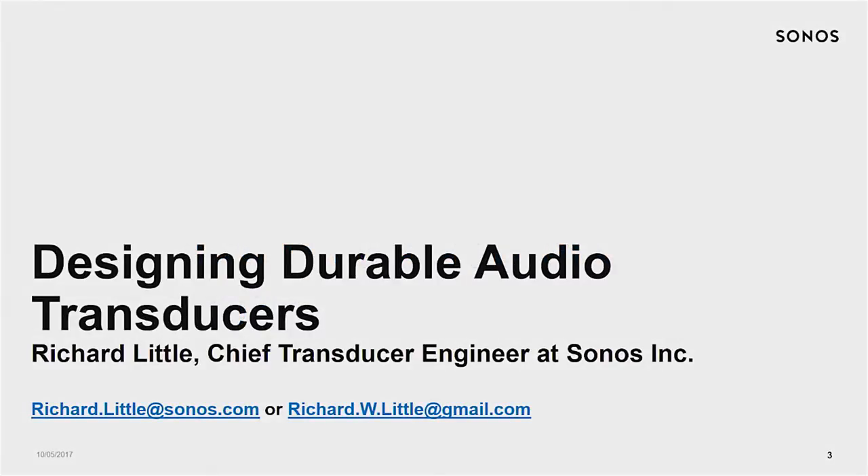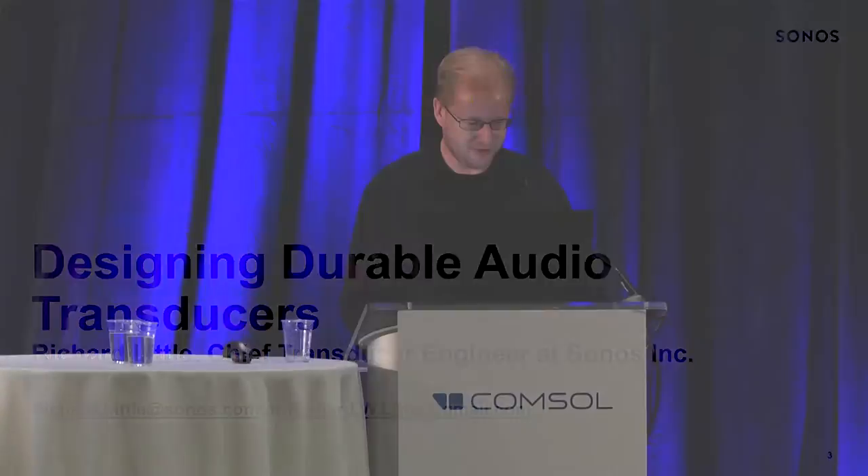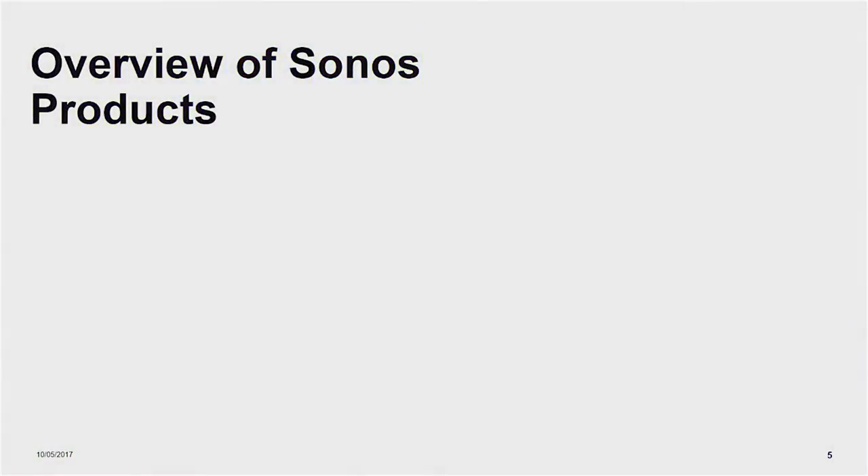Thank you everybody for coming today. I appreciate you all taking the time to hear my little speech. I work at Sonos. Sonos is based in Santa Barbara and in Boston. We also have offices in China and Europe and so on. And we're a loudspeaker company.